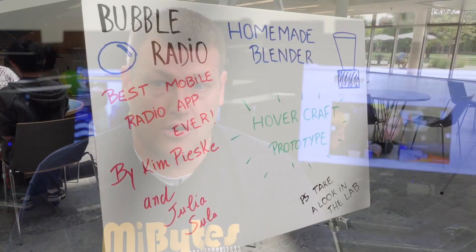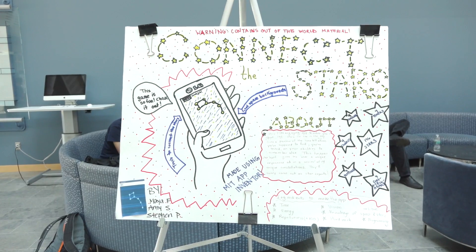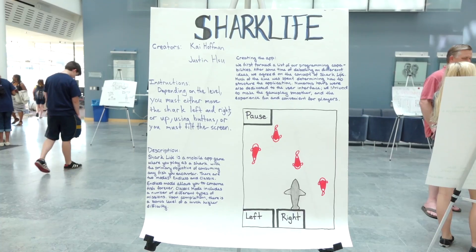At the end of each of the camps, we have a sort of expo or a hackathon where the campers get to show off all the hard work that they did while they were at the camp, and they pretty much get to pick whatever they want using the technologies that we introduced.